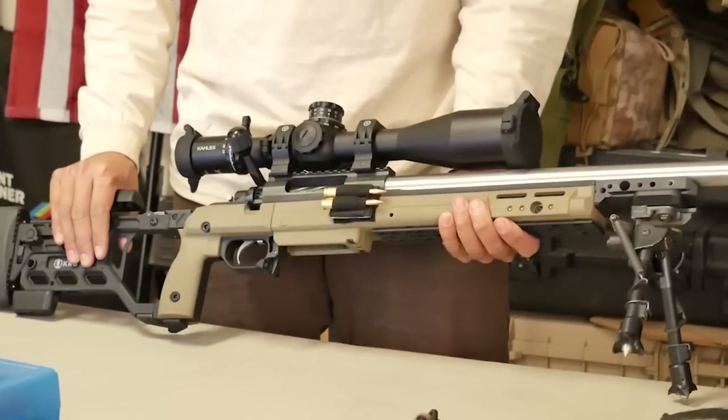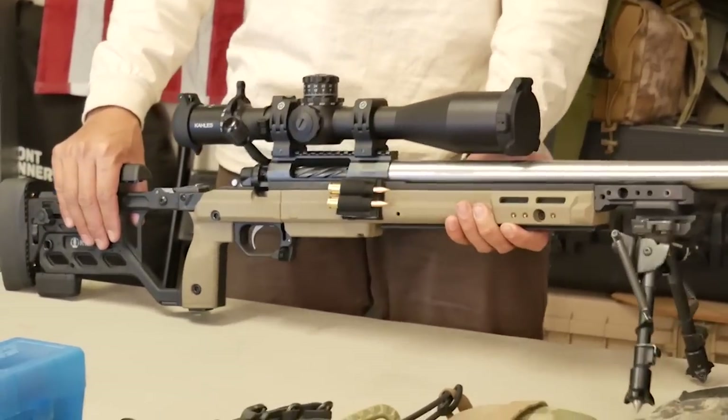There are definitely a lot of great optics out there, especially depending on what your budget is, but I highly recommend that you get a first focal plane optic. You're going to need a wider field of view. As you power down or power up your optic, you want to ensure that your subtensions remain the same so you're not doing math on the fly.